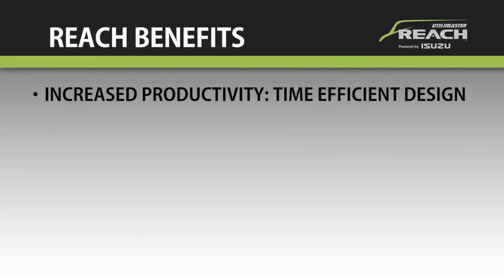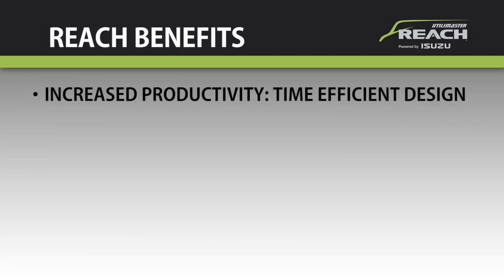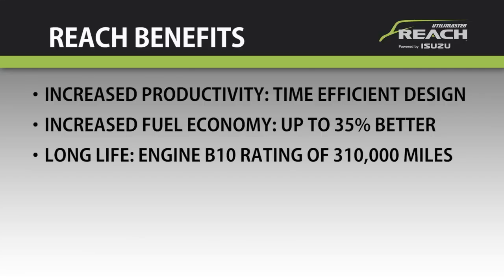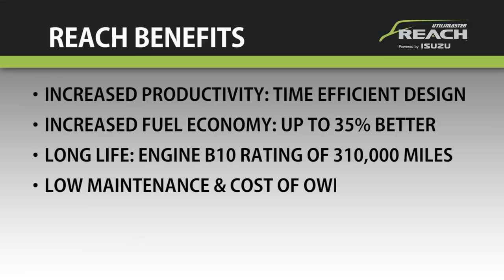Let's sum it up: increased productivity with time-efficient design including low step-in and easy pass-through so drivers can get in and out and back on the road faster than ever. Increased fuel economy up to 35 percent better than the competition, thanks to its lightweight aerodynamic Utilimaster body and efficient Isuzu diesel powertrain. Long life and reliability from an engine with a B10 rating of 310,000 miles, a proven chassis design that's been a world leader for decades, and advanced body components that resist corrosion — resulting in impressively low maintenance and cost of ownership.